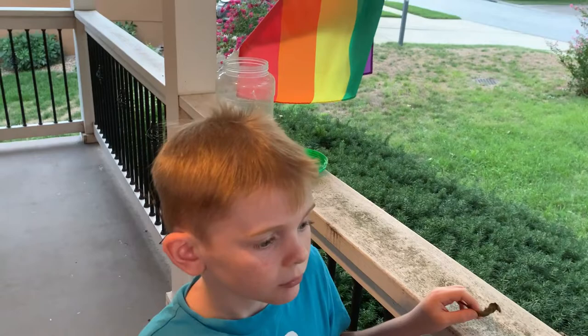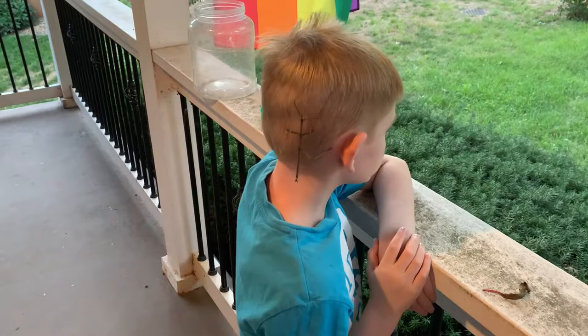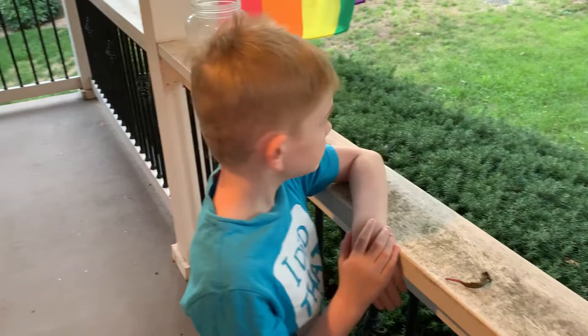They climb back up the tree and go through several molts, where they eventually get to be this size — actually a little bit bigger. Then in late summer, early fall, they do it all over again.